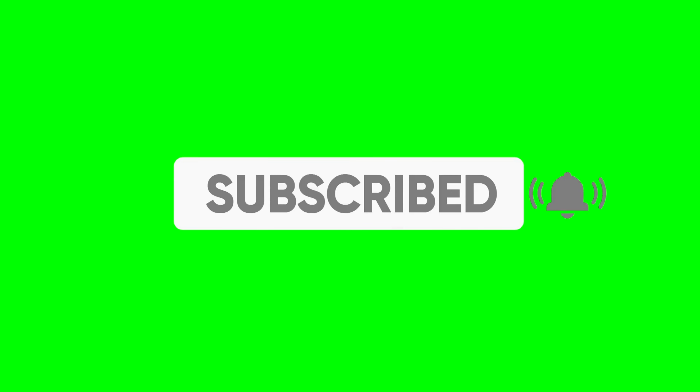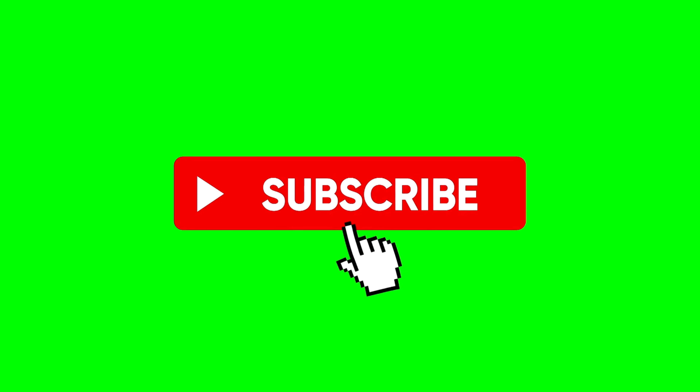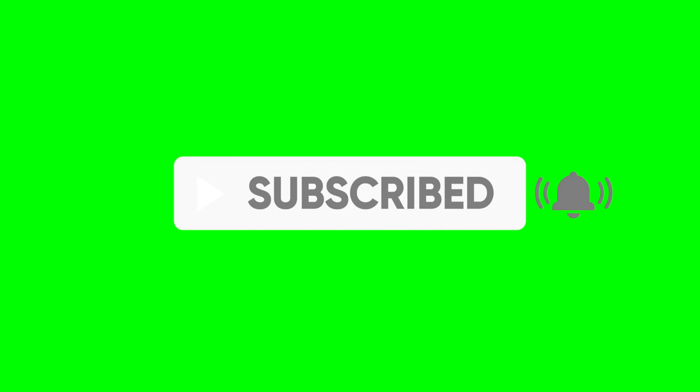Share your credit score goals and any tips you have in the comments below. I love hearing your stories and seeing how you're progressing. And by the way, don't forget to subscribe to the channel and hit that notification bell so you never miss an episode.